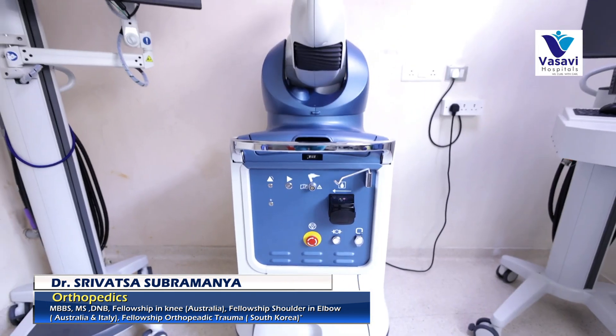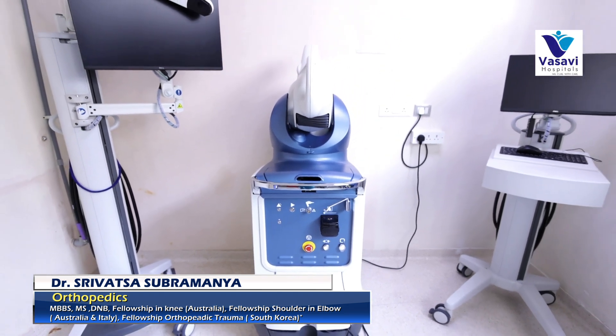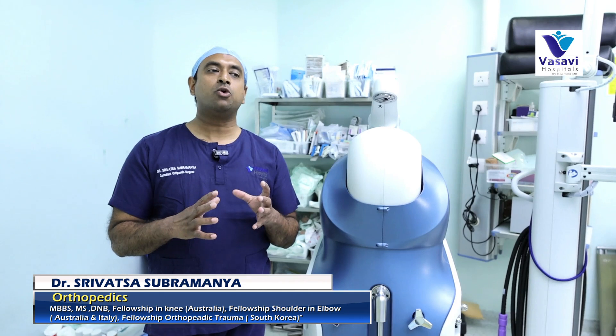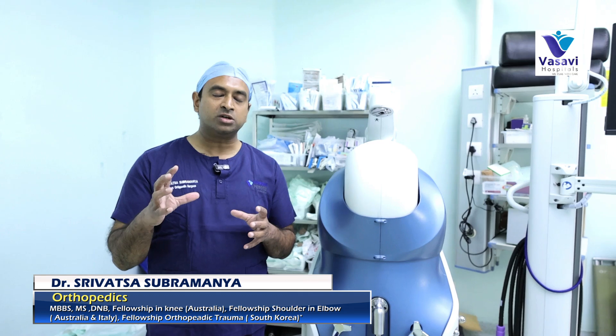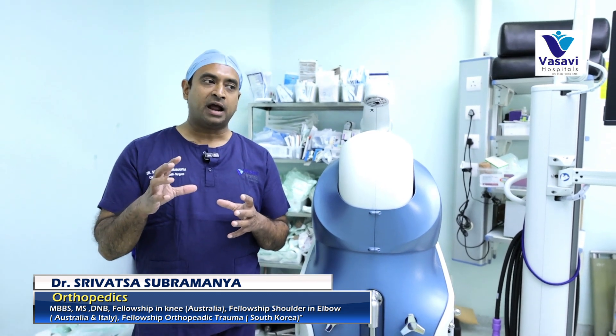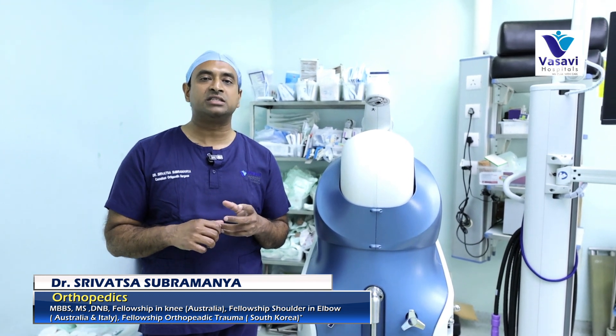What happens during a robotic knee replacement surgery is the surgery per se is no different than a total joint replacement. It's just the way we execute it, the way we plan it, and the way we achieve the end result that is a little different.